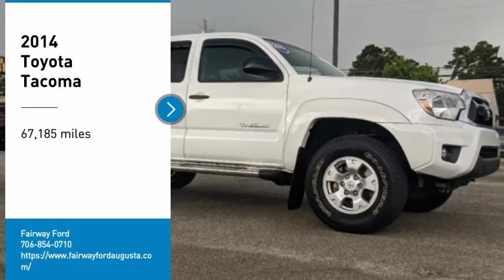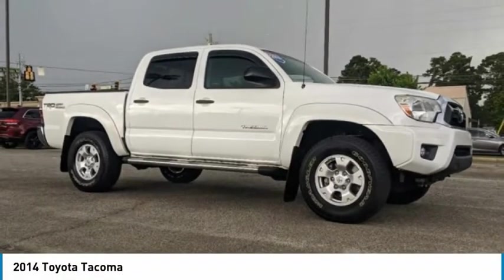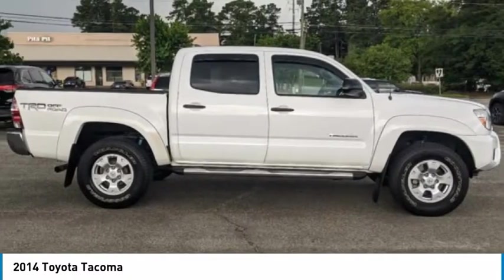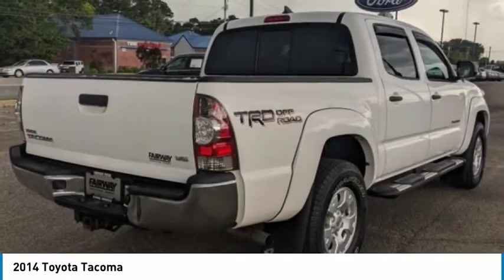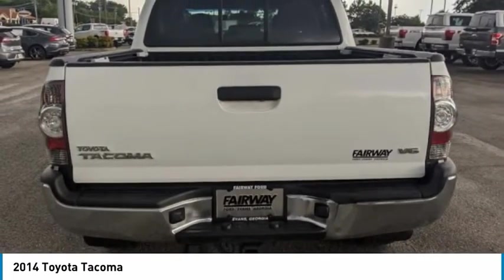Stop by and take a look at the 2014 Toyota Tacoma. It boasts a roomy interior, a powerful V6 option, and excellent off-road capability, and has been named the best-selling compact pickup by MotorIntelligence.com five years in a row.